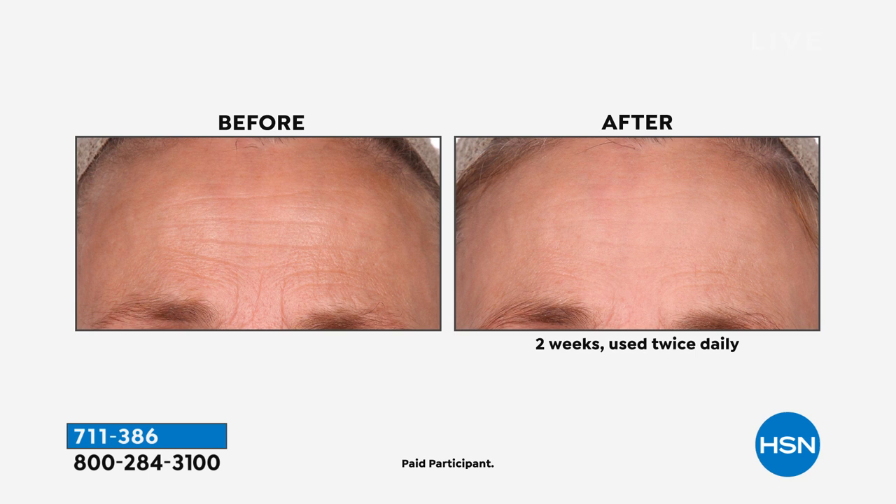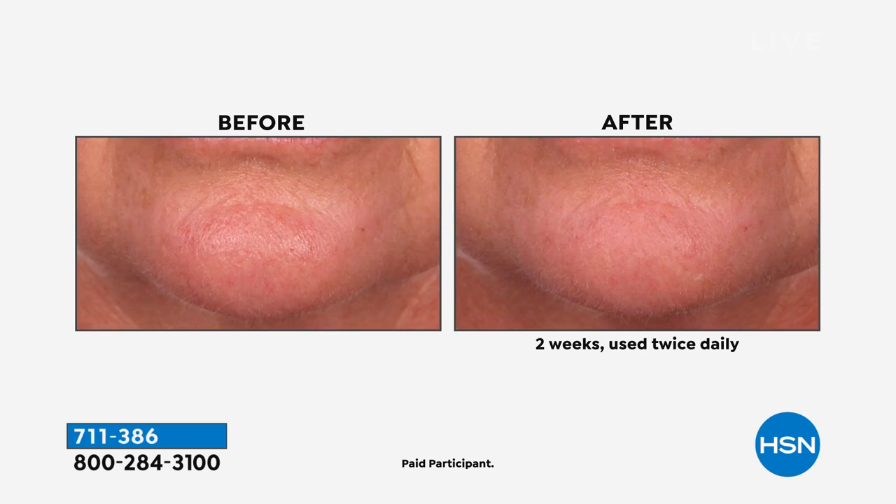It contains a patented ingredient called Aquaxyl. Aquaxyl is one of the most sought-after ingredients — not only does it immediately give your skin moisture and lift, but more importantly, throughout the day it helps to prevent moisture loss in your skin.